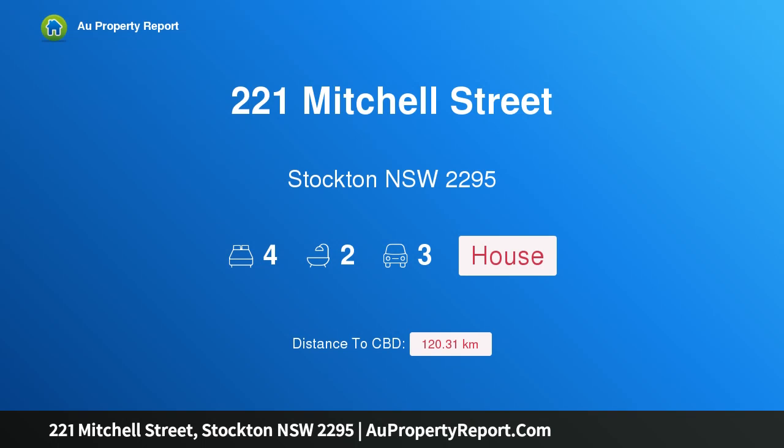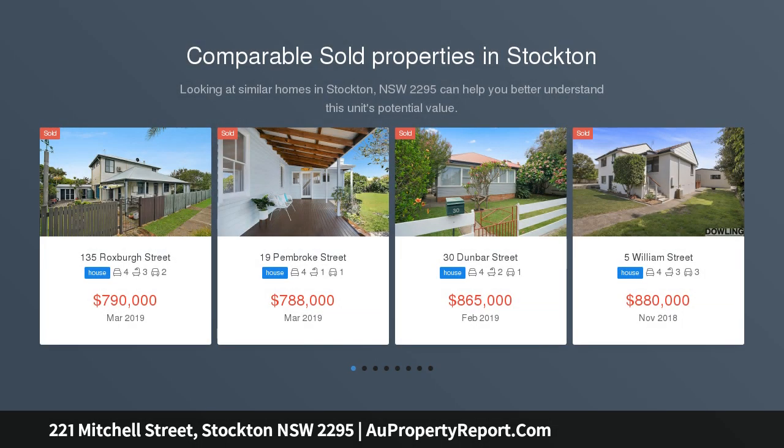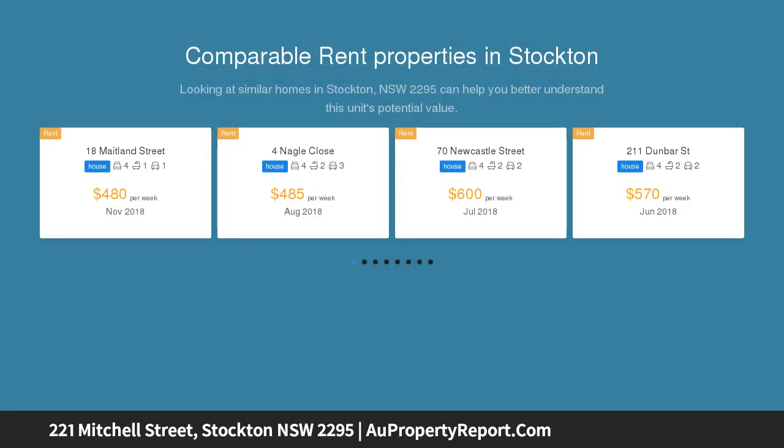Hi, I am glad to introduce property 221 Mitchell Street, Stockton, New South Wales 2295 — a beachside lifestyle for you. With only two streets in Newcastle offering unobstructed beachfront locations, rarely does the opportunity arise to purchase such a unique lifestyle property.